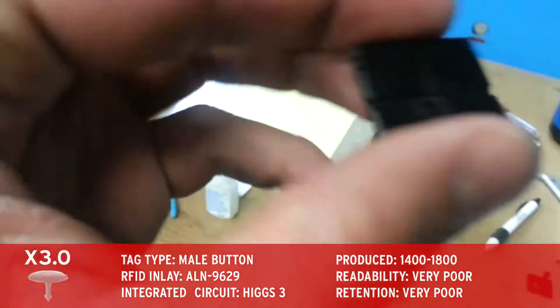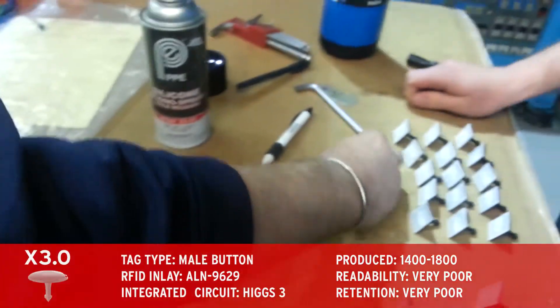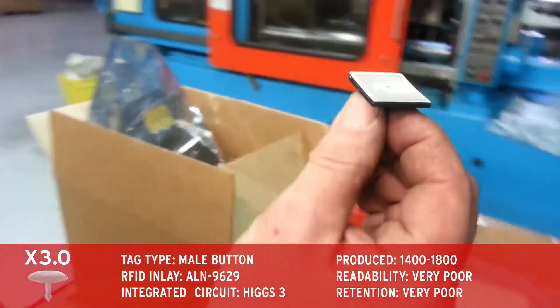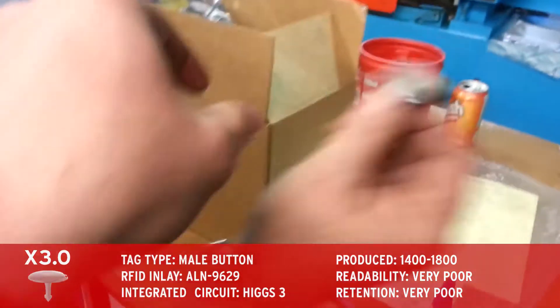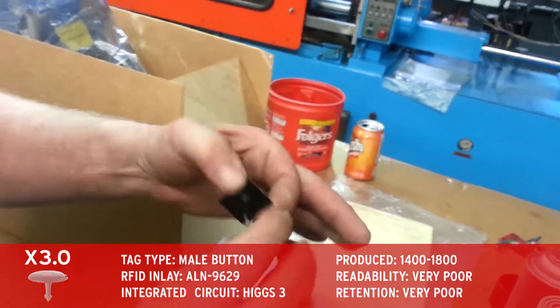For our final design, we created a UHF male button prototype that can be mated directly with the industry standard LF cattle tag, replacing the typical male button. As before, the nylon used in this prototype detuned the UHF inlay, and the small inlay antenna size further decreased readability.